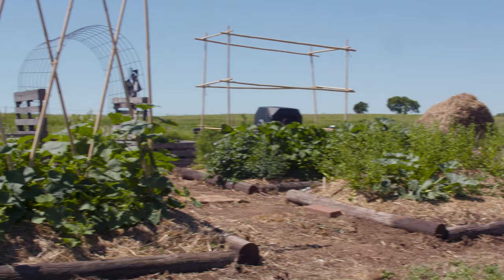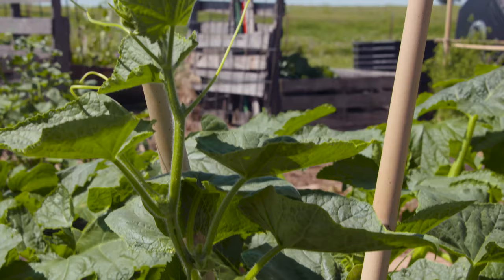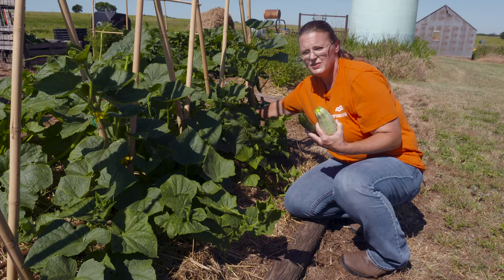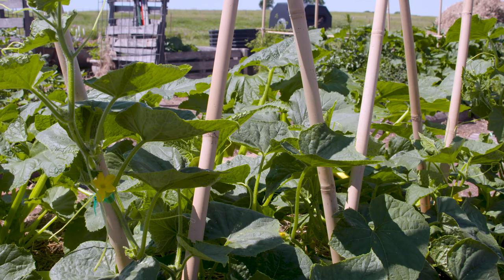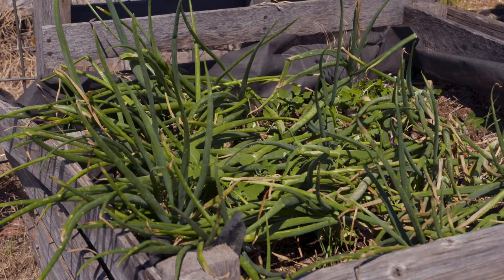Over here we have our trellis that we built and we've got several cucumbers that I've been training up on it. We've got a lot of flowers coming on and several cucumbers ready to start picking. Depending on what you're going to do with them — if you're going to pickle them you might want them smaller; if you're going to use them for slicing you might want them a little bit bigger. We have several cucumbers in here and we'll have plenty more as we go through the summer months.